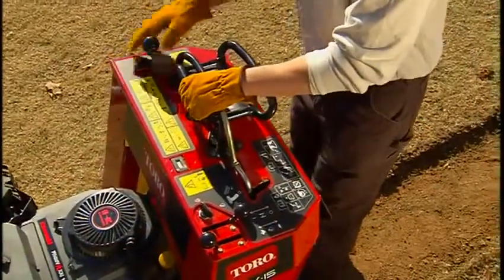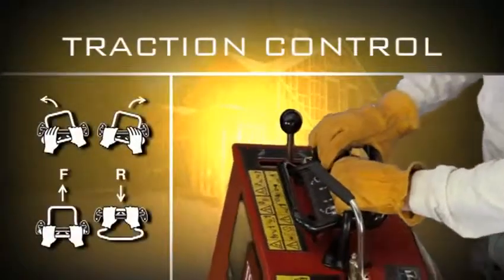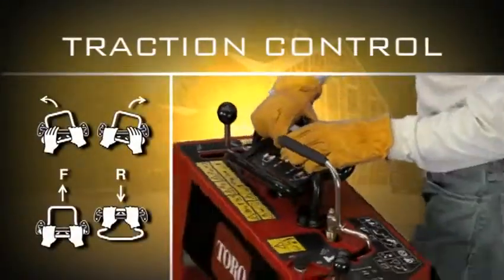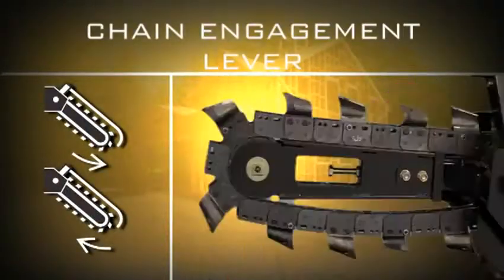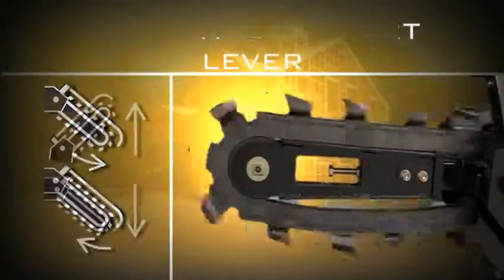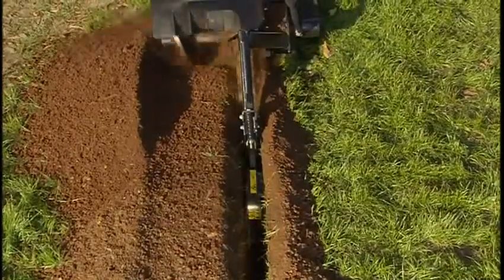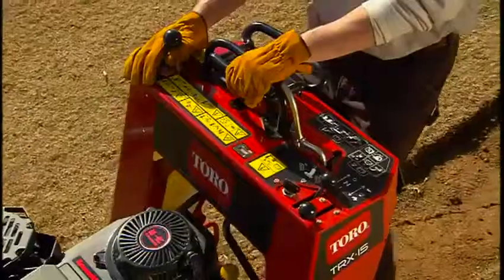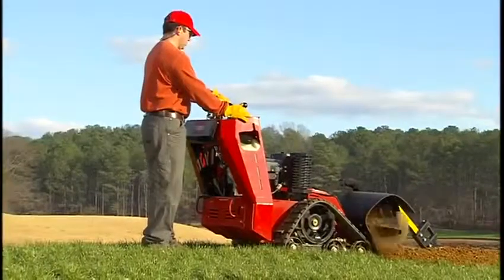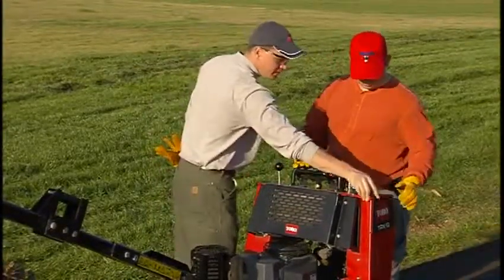Like the Dingo TX, Toro's TRX trenchers are designed around three simple, ergonomically friendly controls. The traction control is for forward and reverse operation and operates easily and smoothly when turning. A chain engagement lever starts and stops the chain in both forward and reverse. And a joystick boom lift lever raises and lowers the trencher boom. The TRX models trench to 36 inches, and Toro's exclusive control system is simple enough to allow for trenching with one hand while adjusting the boom depth with the other.